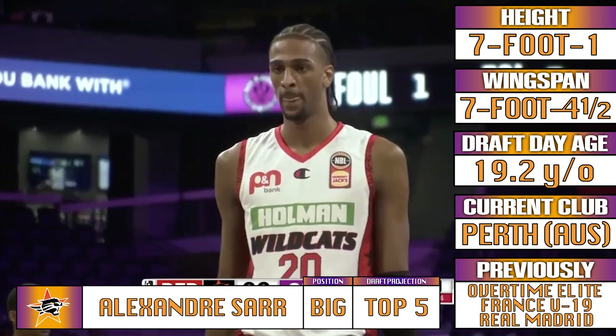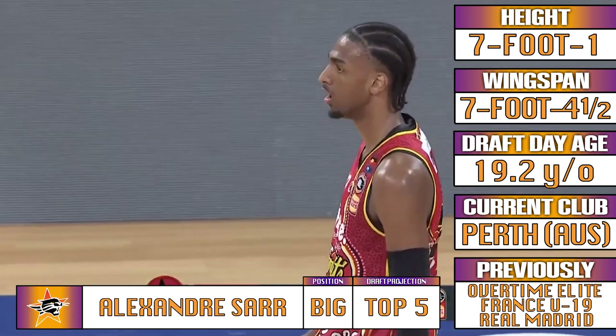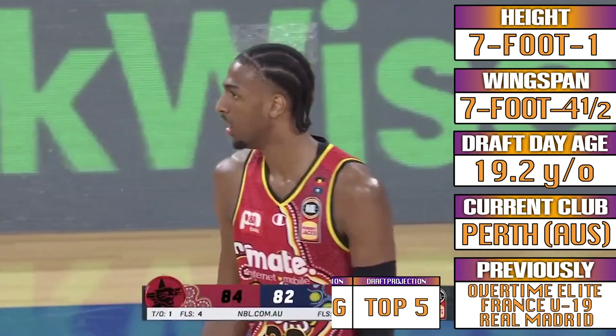French big Alex Sarr might be the number one pick come the 2024 NBA Draft. Let's break him down.